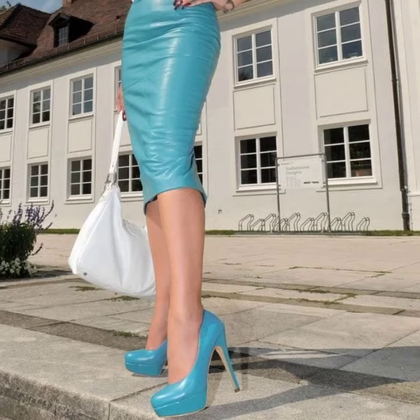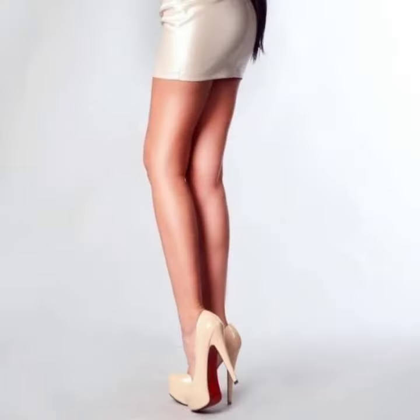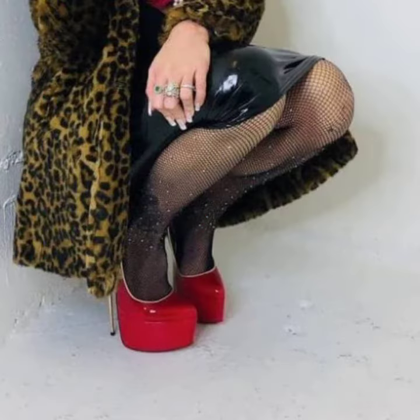Keep visiting my channel for more designs and more ideas. You can enjoy my videos. You can wear these very beautiful heel pumps designs at a birthday party or wedding party. You can match your dresses with your heel design and your heel color.